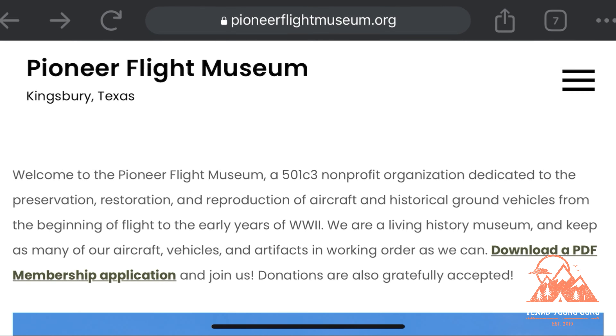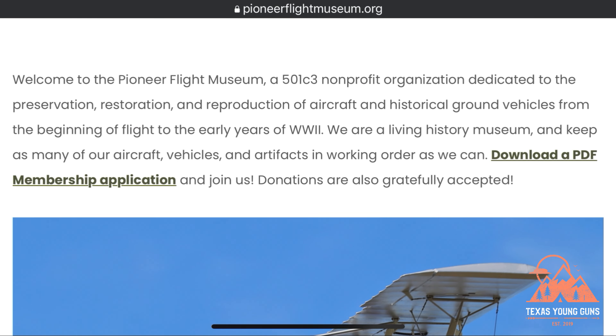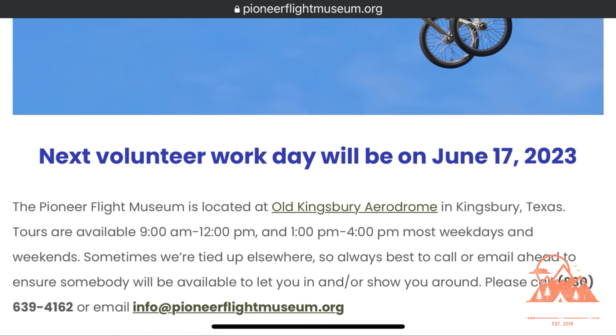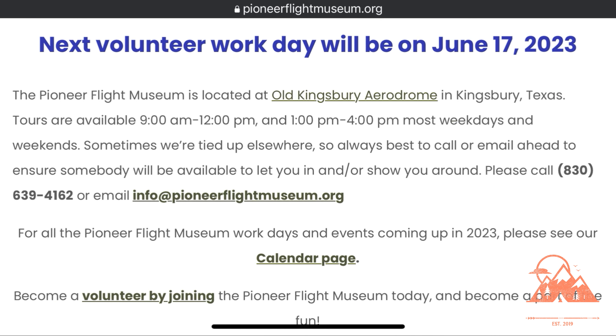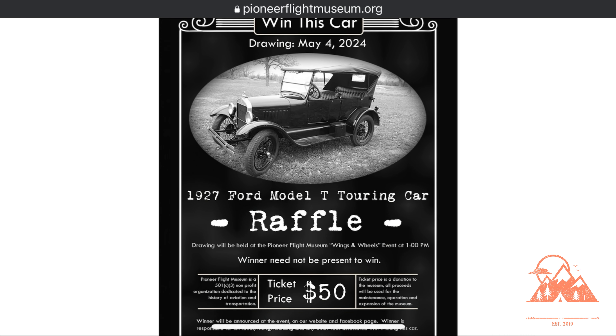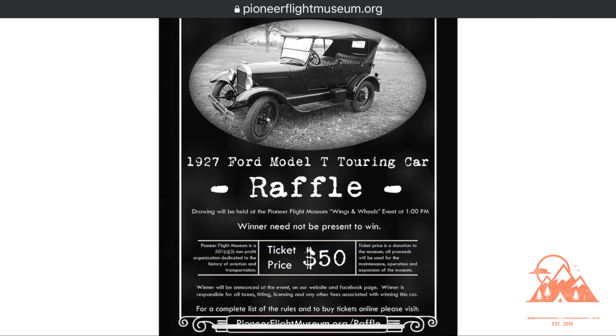Hey guys, make sure and check out the Pioneer Flight Museum webpage — it's pioneerflightmuseum.org. On this webpage you can see their upcoming events, including Volunteer Days, and also their big event coming up in November. You can also enter to win this Model T Touring car. How neat is that?